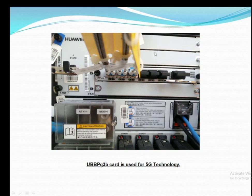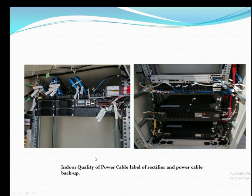The UBBP G3B card is used for 5G technology. An interviewer may ask which card supports 5G technology — the answer is the UBBP G3B card. This also covers fiber cable routing, power cable routing, and termination, all done with quality and standard.